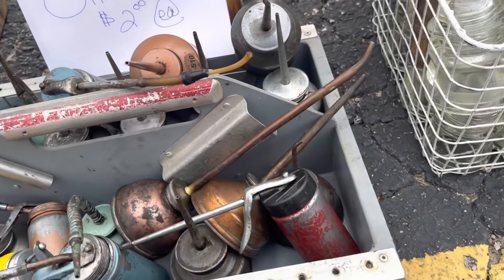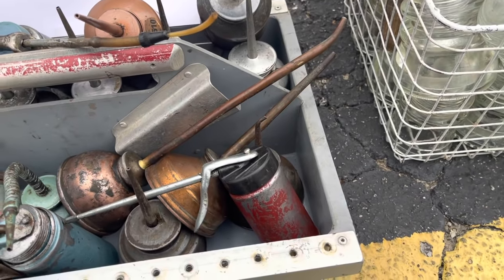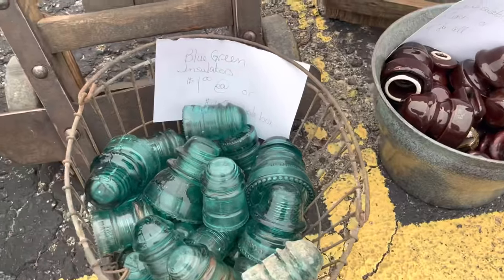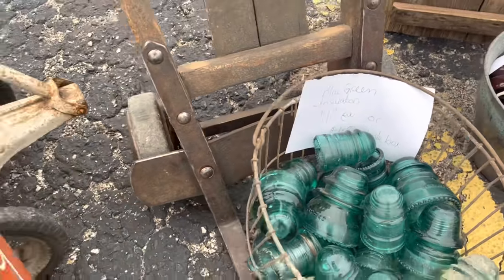I didn't buy any goods today at the market. I'm pretty full up on inventory right now and I wanted to save my upcoming shopping for some thrift hauls for you guys. But I wanted to show you what all they had to offer. I did buy a sweatshirt — I will pop in a cute little picture of that right here.